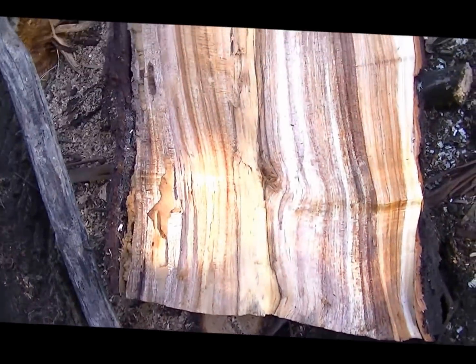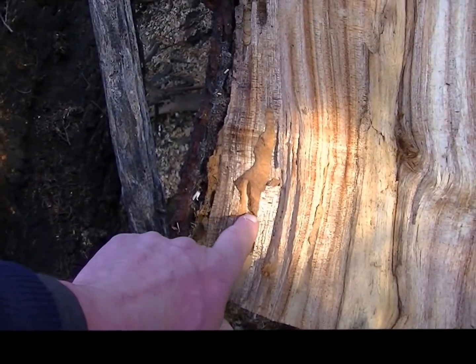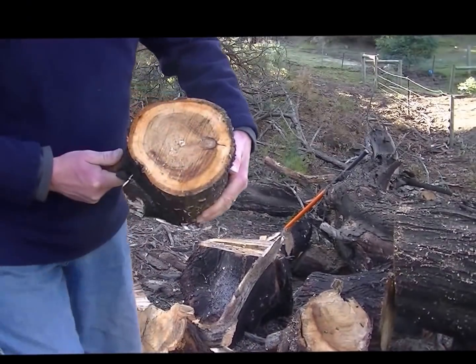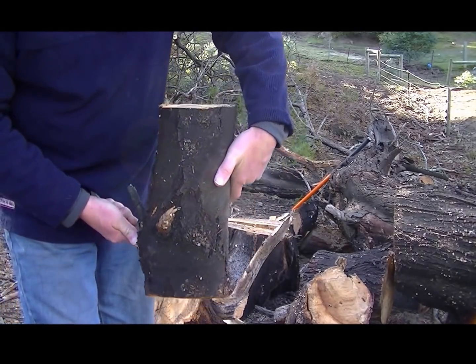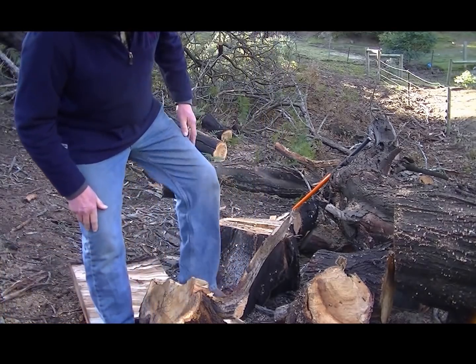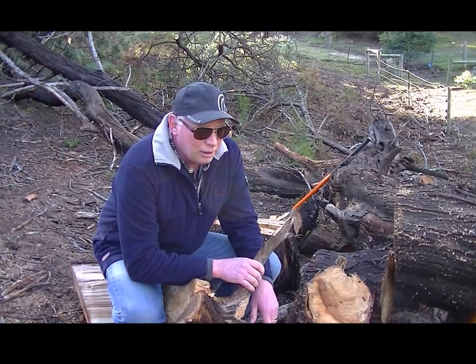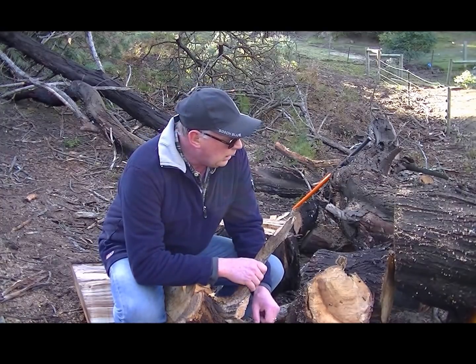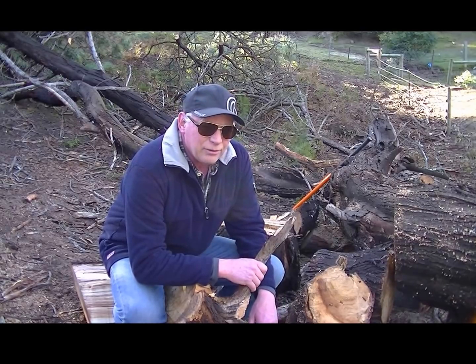You can see where the borers have come in here and eaten their way into the wood, leaving behind the spoils which ultimately killed this tree. That's going to make a nice vase of some sort. Sources of timber are all around you — you don't have to drive out to forestry. Wherever you are in the world you can pick up fallen wood. You don't have to buy it from the hardware store.